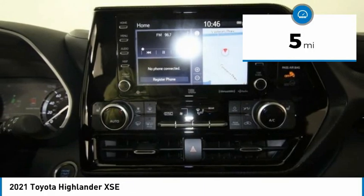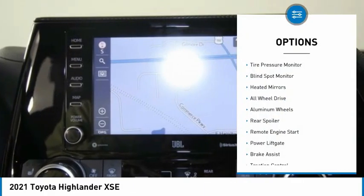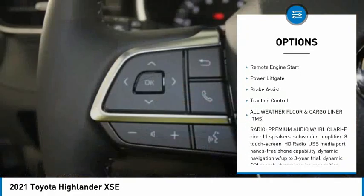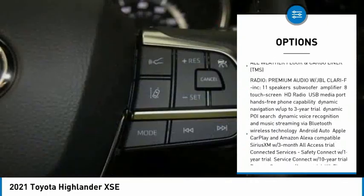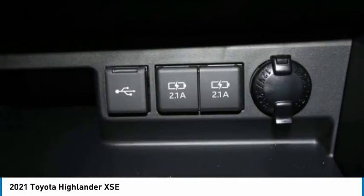This vehicle has less than 100 miles. Here are some of this vehicle's great options: tire pressure monitor, blind spot monitor, heated mirrors, all-wheel drive, aluminum wheels, rear spoiler, remote engine start, power lift gate, brake assist, traction control.